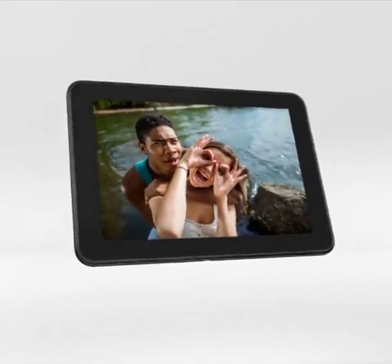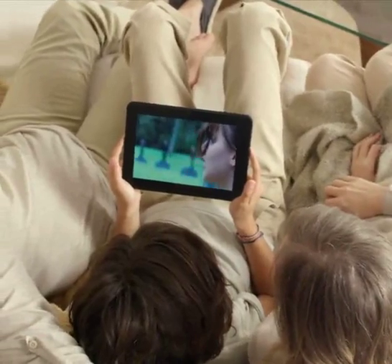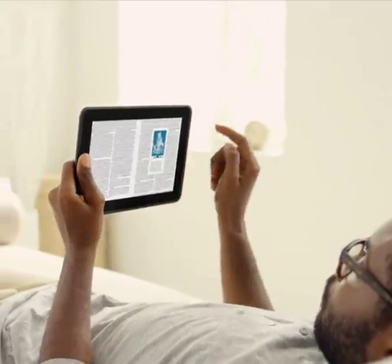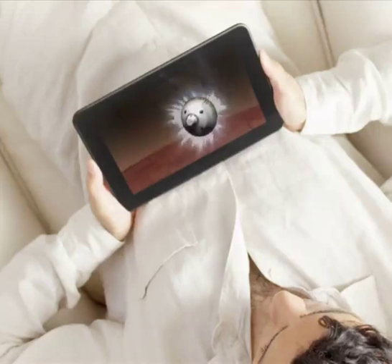The result is an HD viewing experience unlike any other. Whether you're watching a movie with the family or reading a magazine in bed, the colors and contrast will look incredible from any viewing position.